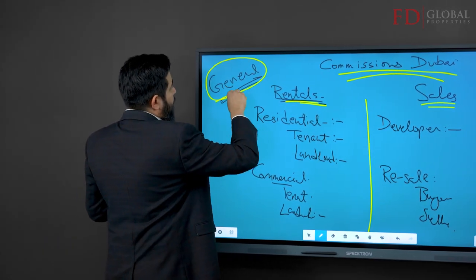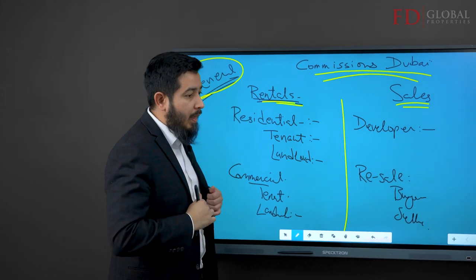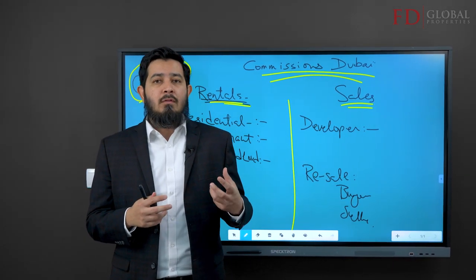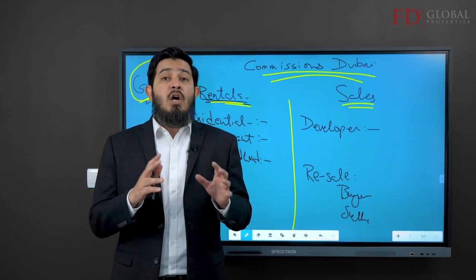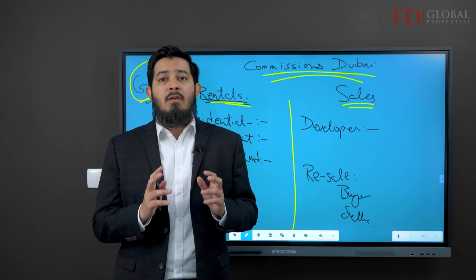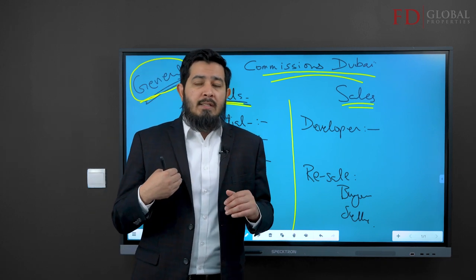This is a general guideline. What you get charged or what you pay in commission is generally a commercial term decided between you and your broker. But I'm going to give you the general norms.